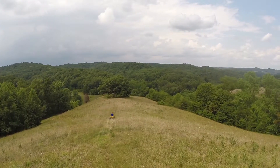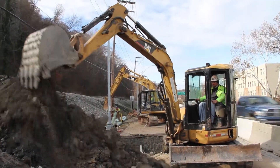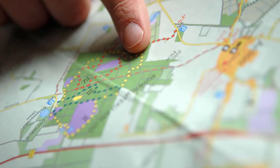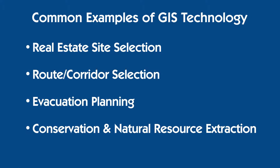GIS is a green technology that aids companies in better understanding and managing their resources. It's the go-to technology for making better decisions about location. Common examples include real estate site selection and route corridor selection,